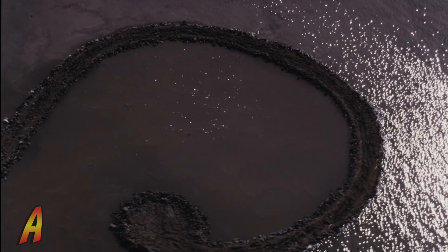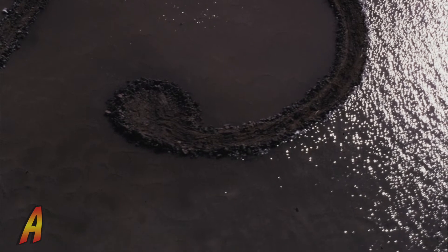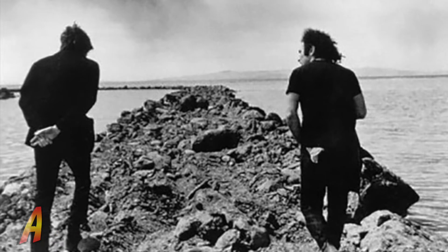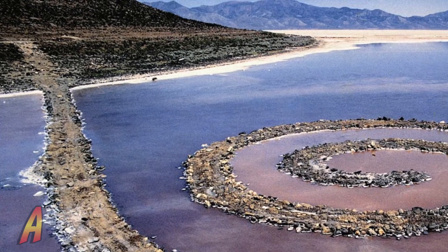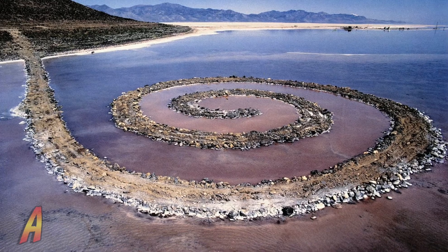Work began on the jetty in April 1970. The work was constructed twice, the first time requiring six days. After contemplating the result for two days, Smithson called the crew back and had the shape altered to its present configuration, an effort requiring moving 7,000 tons of basalt rock during the additional three days.